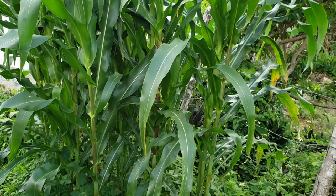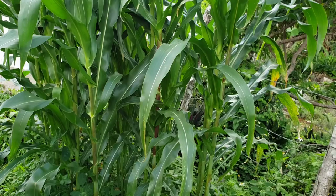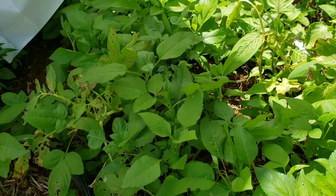Right here I have my patch of corn. They're looking so healthy and I'm anxious to get some corn from this.